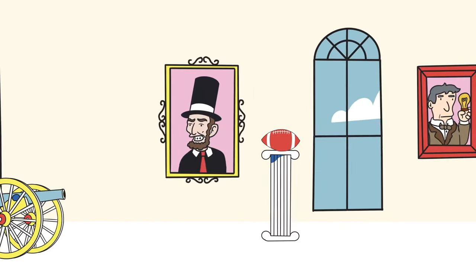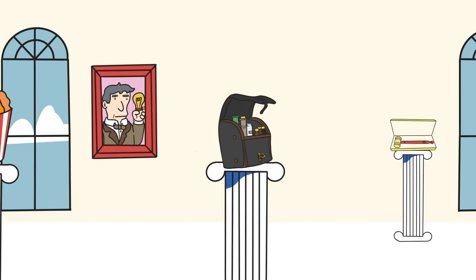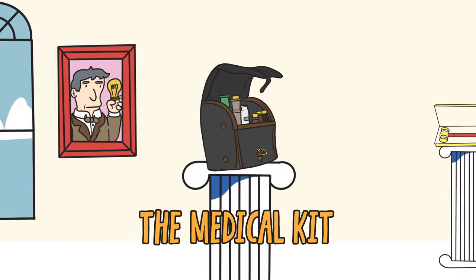Welcome to the Museum of Artifacts That Made America, and the story of how medical kits evolved during the Civil War.